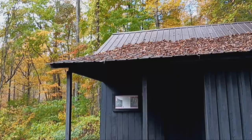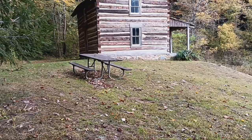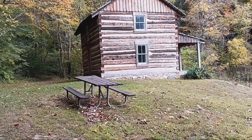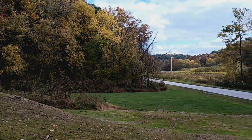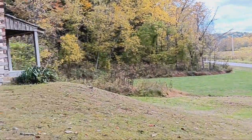All right, let's go down and check out the other cabin. This is the Mathias cabin, and this is the one you're going to see when you come into Clear Creek off Route 33 — it's going to be on your right side.